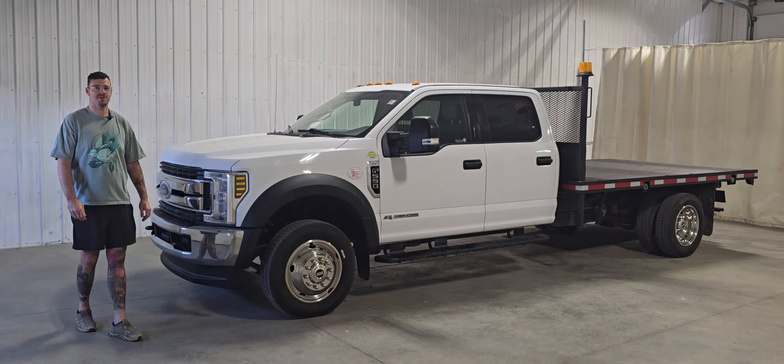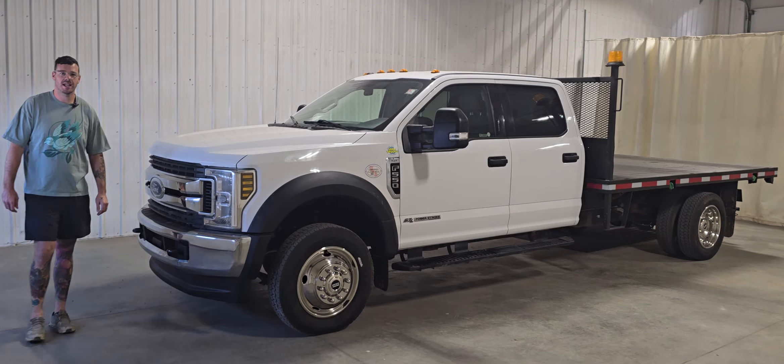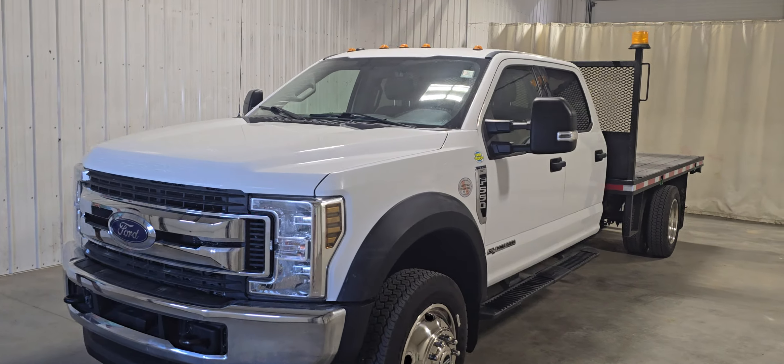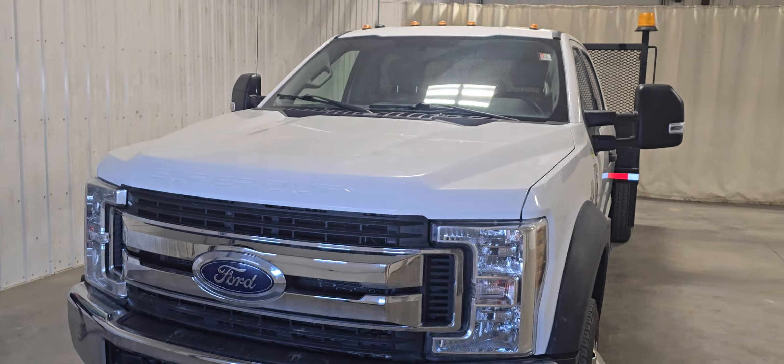Hi guys, it's Jayden from Saskatoon Truck Center. This is stock number 4926P. It's a 2019 Ford F550 crew cab flat deck with 88,000 kilometers.